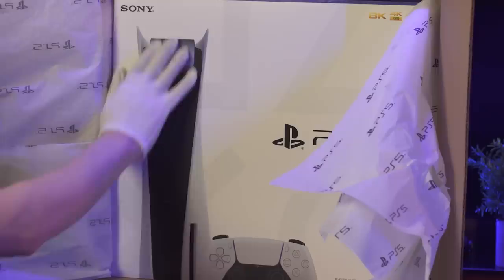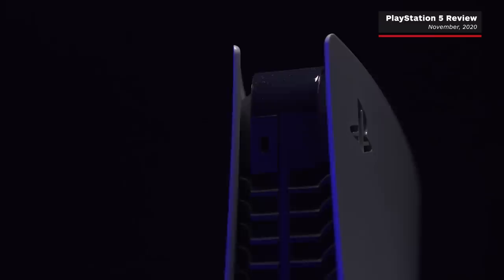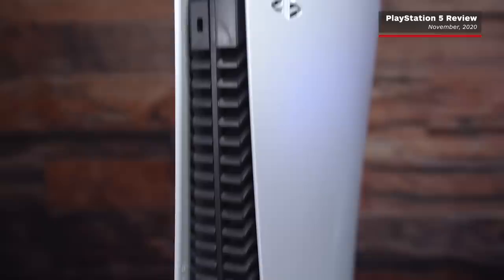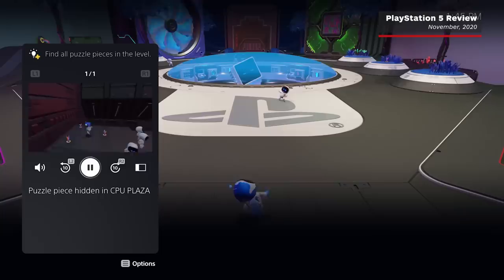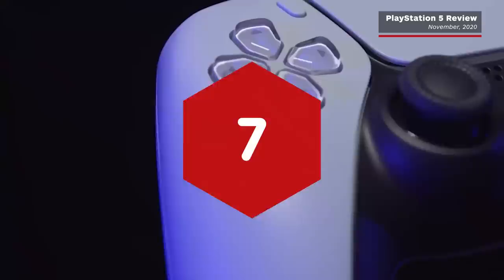With a launch lineup dominated by games that are also available on PS4, and on the back of a generation already punctuated with incrementally more powerful hardware revisions like the PS4 Pro, the PS5 doesn't quite land as a knockout punch yet, but it's definitely got the power and speed to be a real contender, although the jury's out on the stamina of that tiny 667GB SSD. However, while the PS5's well-considered UI and blisteringly quick loading times make it a pleasure to use, it's the DualSense controller that's proven to be the surprise haymaker I never saw coming. It truly leaves other controllers feeling primitive in comparison.